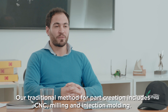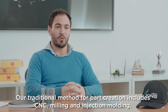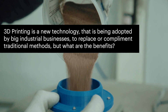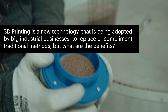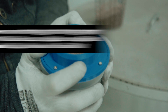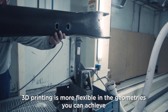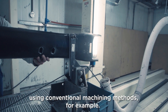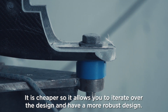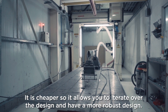Our traditional method for part creation includes CNC, milling, and injection moulding. 3D printing is more flexible in the geometries that you can achieve using conventional machining methods, for example, and it is cheaper, so it allows you to iterate over the design and have a more robust design.